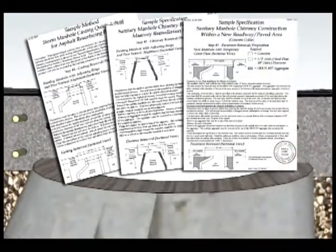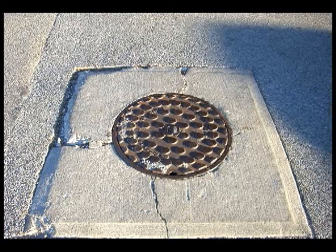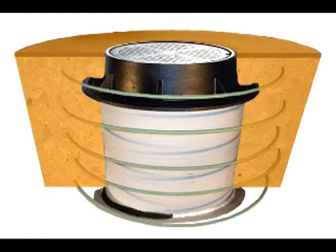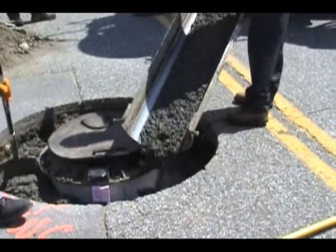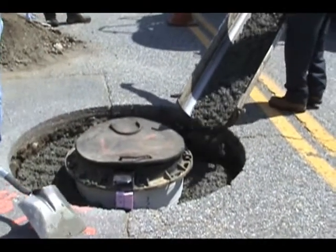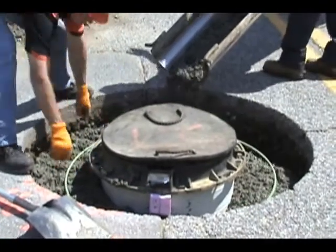The method must be engineered for a 20-year structural life and consistent results every time. The repair must be correctly reinforced. You cannot correctly reinforce square repairs, but round repairs are easy to reinforce correctly. The repair should use cast-in-place concrete material. When we talk about using ready-mix concrete in the repair, the issue of expansion coefficient differential between asphalt and concrete is raised.